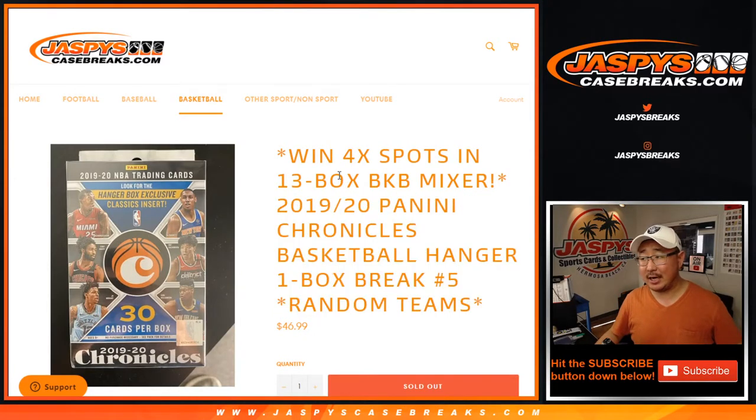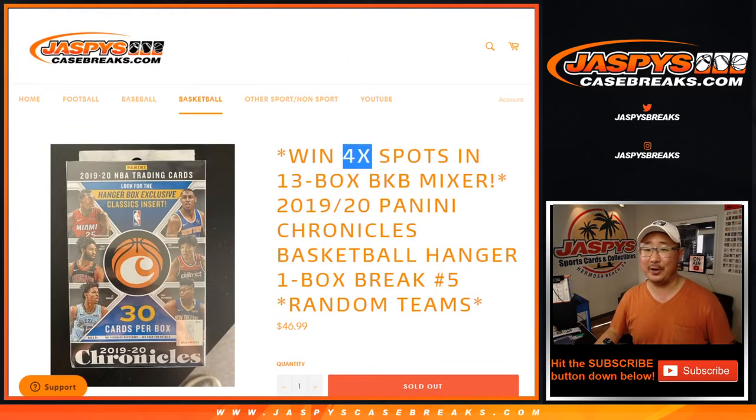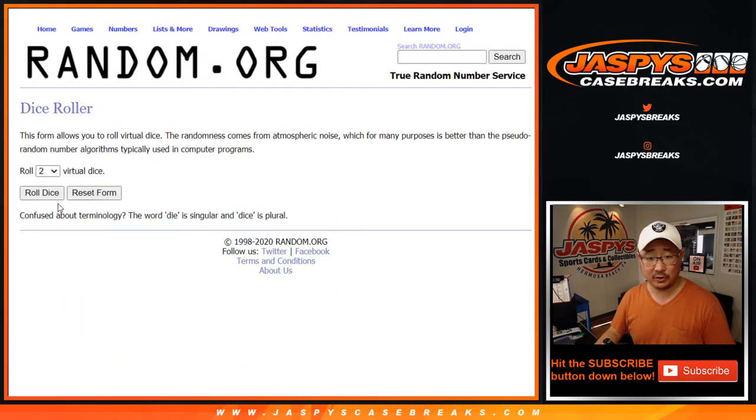Hi everyone, Joe from JazbiesCaseBreaks.com coming at you with 2019-2020 Panini Chronicles Basketball Hanger Box Edition. Random team break number five with four basketball mixer spots being given away. That mixer is full, so if you're looking for the video itself, it's in a separate video. Big thanks to these folks trying their luck in the break.